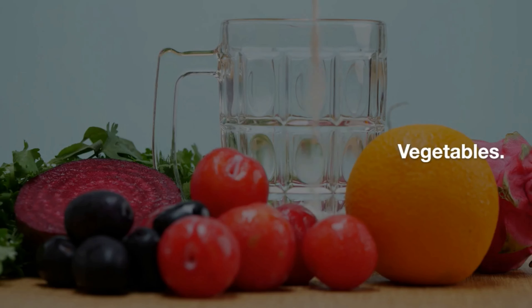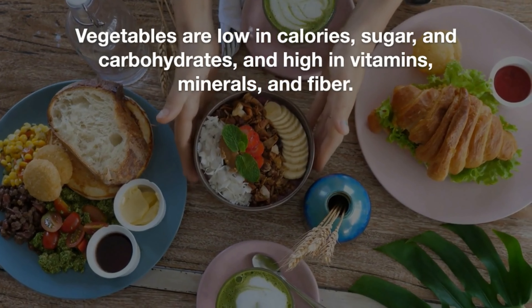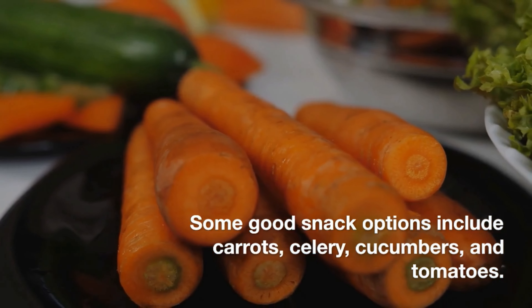Vegetables. Vegetables are low in calories, sugar, and carbohydrates, and high in vitamins, minerals, and fiber. Some good snack options include carrots, celery, cucumbers, and tomatoes.